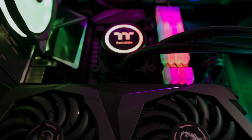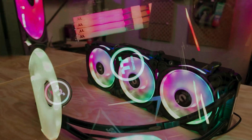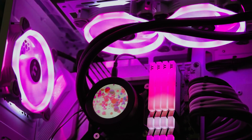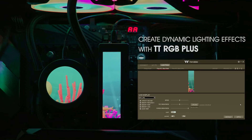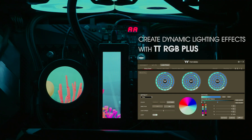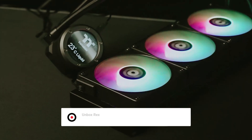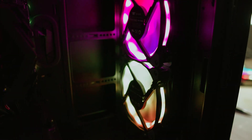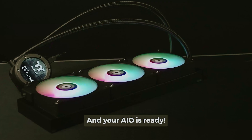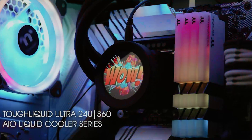The ARGB lighting is more than just eye candy — it lets you synchronize with your motherboard software to create a seamless lighting scheme that complements the rest of your setup, making your gaming station uniquely yours. Not only does the TH240 offer stunning aesthetics, but its high static pressure fans maximize air delivery to the radiator, enhancing the cooler's efficiency and keeping your CPU at optimal temperatures even under demanding conditions. The Thermaltake TH240 CPU cooler is a powerful addition to your high-performance build, making your gaming experience as cool as it is captivating.